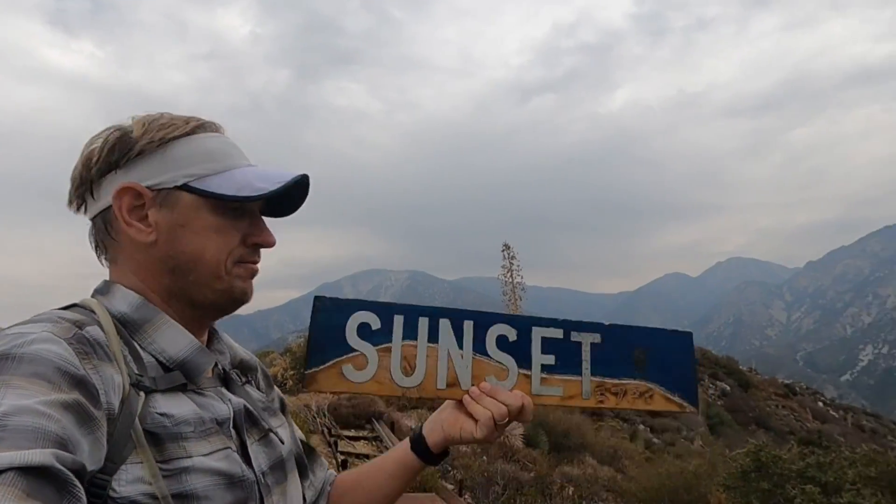I'm on Sunset Peak in Angeles National Forest and in this video I'm going to show you how to hike up here. It's a pretty easy hike — it's a climb but it's only 1,200 feet and seven and a half miles out and back. Along the way you get these really beautiful panoramic views of the prominent peaks here in Angeles National Forest, from Baldy and Telegraph all the way over to Waterman and Strawberry on the other side.